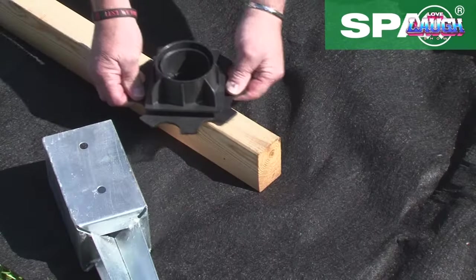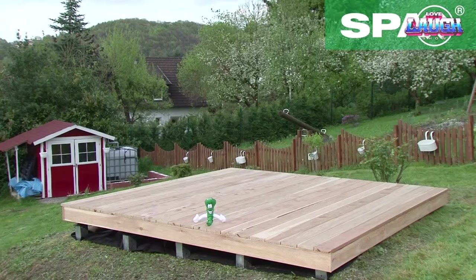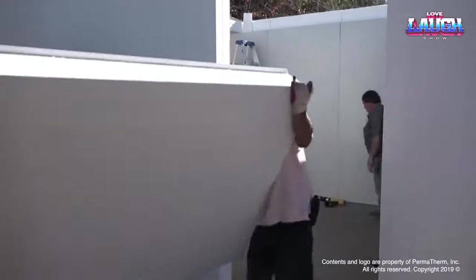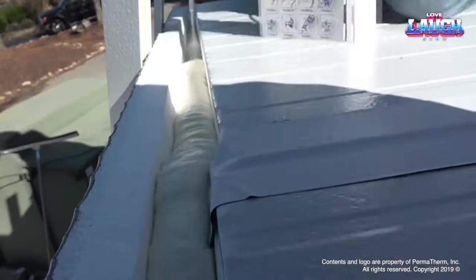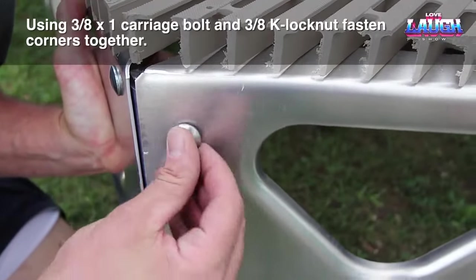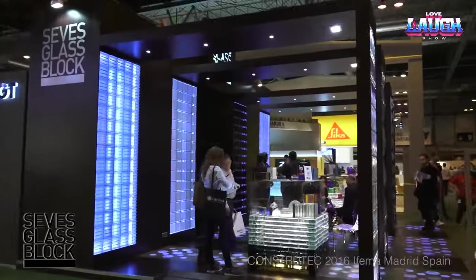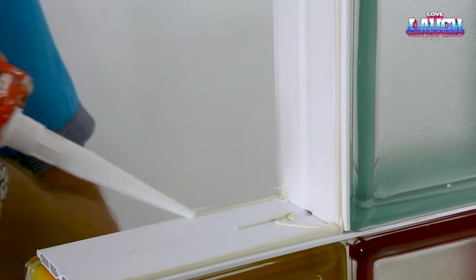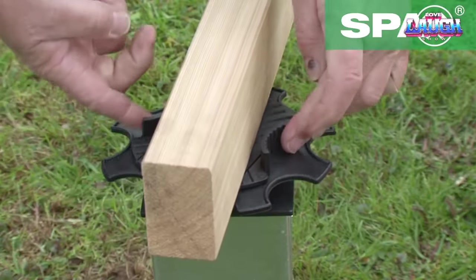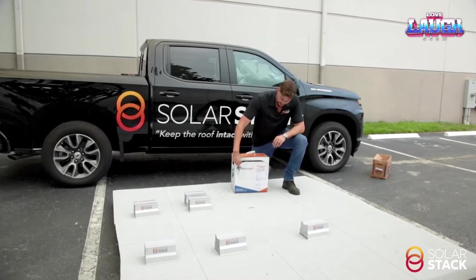Alright folks, we've just unpacked a range of groundbreaking solutions — from leveling terraces with Spax Lift, to weathering the storms with X Block, all the way to energy-efficient living with Eskone ICF and Permatherm. These aren't just products, they're game-changers designed for those who demand the best in durability, ease, and innovation. Whether you're building your dream home, safeguarding your property, or setting up for a sustainable future, these options offer a solid foundation. They're investments in peace of mind and long-term value.